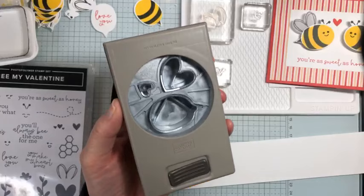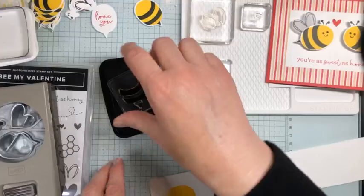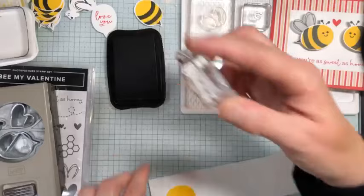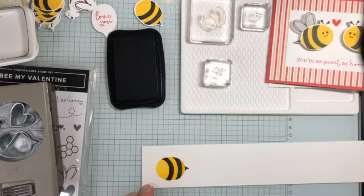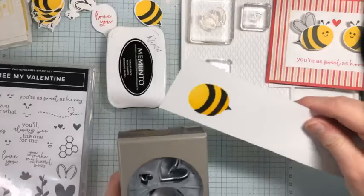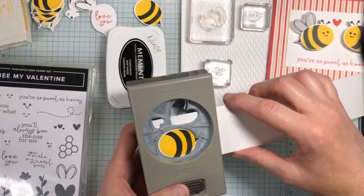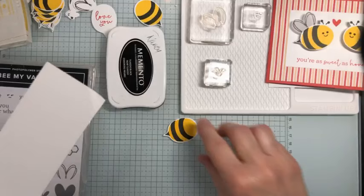Now I'm going to use Memento Black and ink up the stripes. Look at the reverse side of the punch to see how we feed this in — this is the part where we have the bee's stinger. Line up the stripes right over top, press down, then open up the punch, unlock it, feed this right in, line it up, punch, and we have the body of our bee.